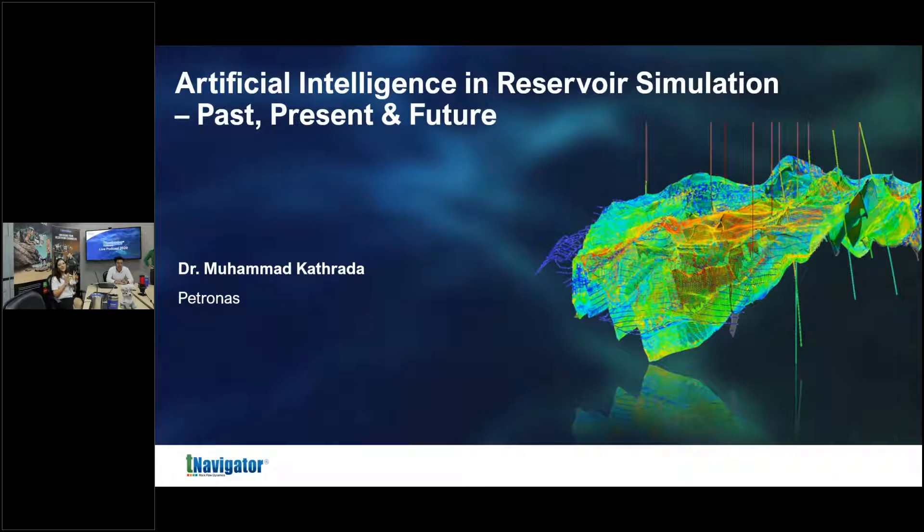I'm Larissa Zimmer, in charge of Rockflow Dynamics Kuala Lumpur and Southeast Asia for commercial needs. Today we are joined by Derrick, a reservoir engineer based in KL, and our very special guest, Dr. Mohamed Katrada from Petronas Kuala Lumpur, Malaysia. Thank you so much for joining us today.